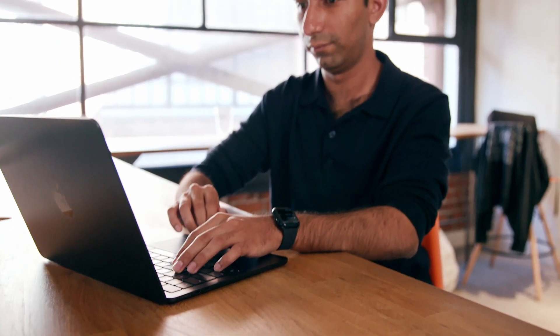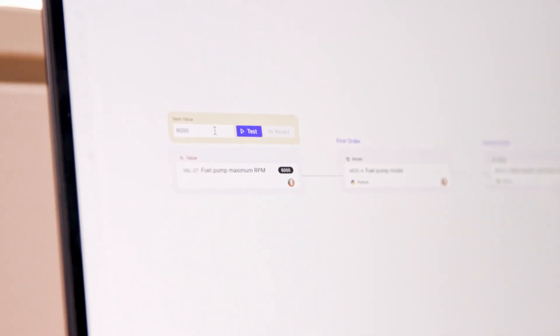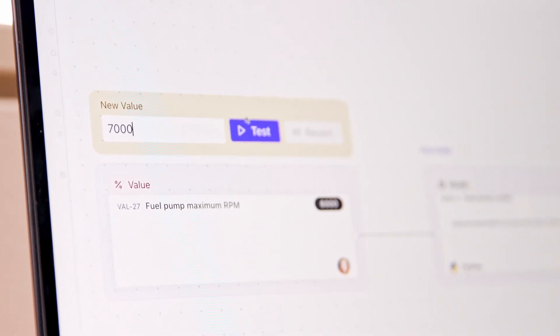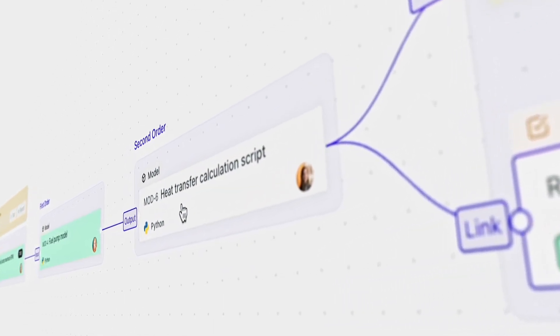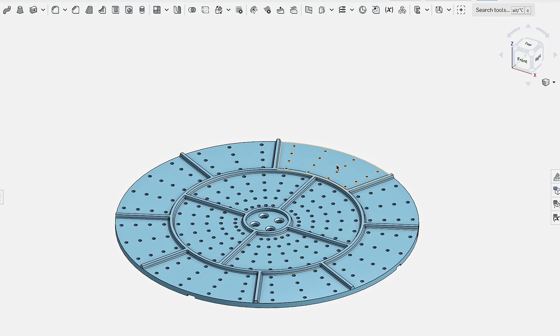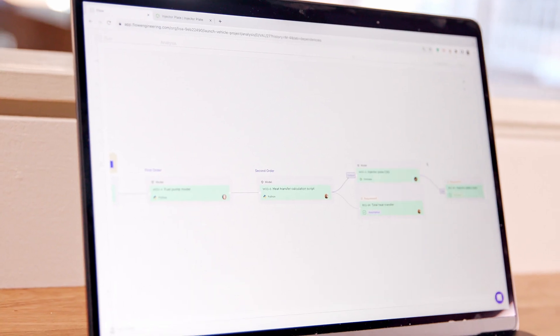If I want these requirements to succeed, I need to make a change at the top level. This is where Flow becomes magical. I can change this from 6,000 to 7,000 and hit test. Flow will now pull the models from GitHub, rerun them in the cloud, push the model into CAD — which will then update the geometries — and then check those against our requirements.